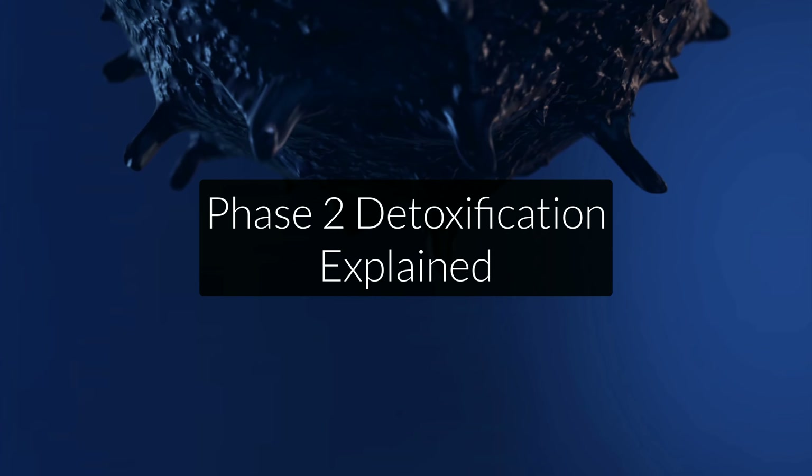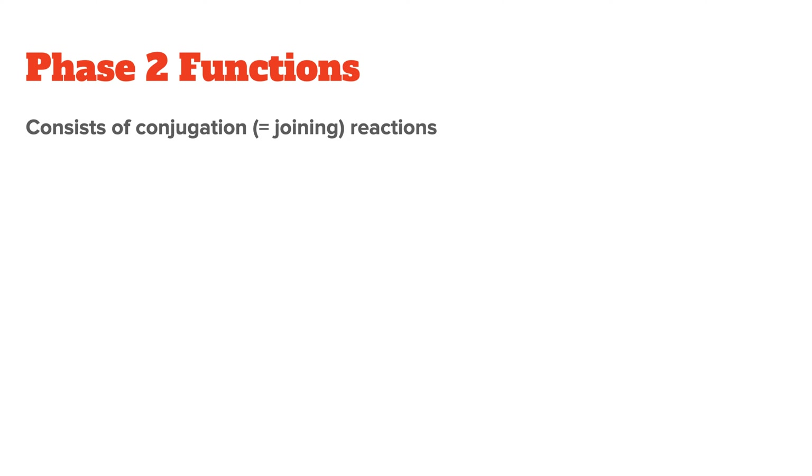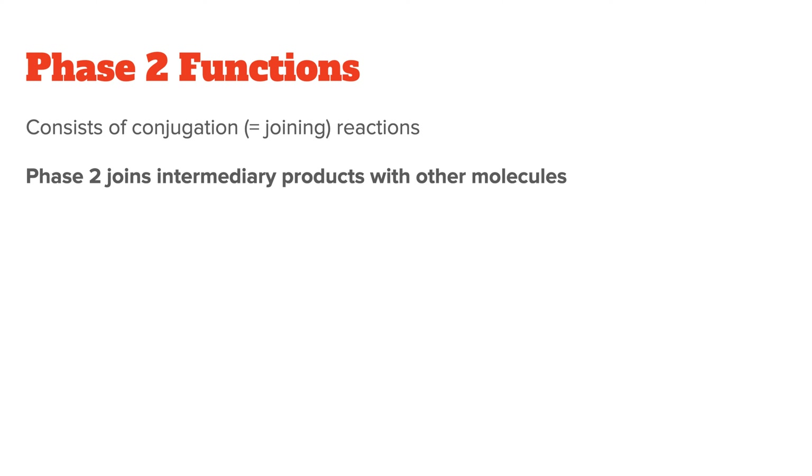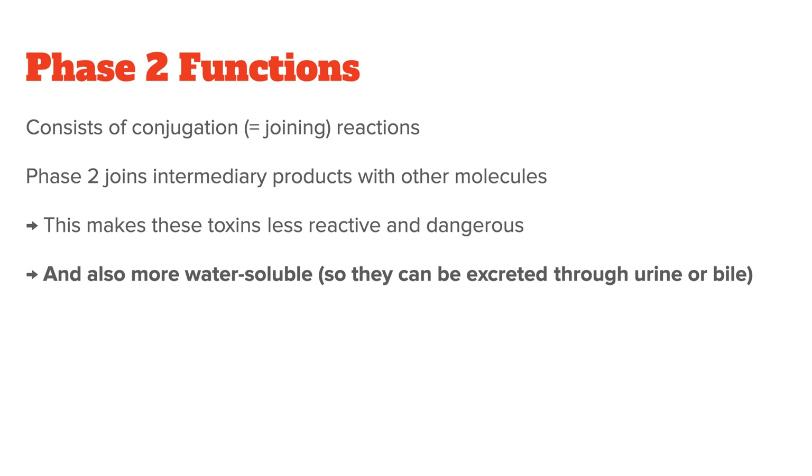Once phase 1 is done, the toxins in the liver enter phase 2 detoxification. It consists of certain chemical processes called conjugation reactions. Conjugation means to join things together, which is very fitting, because phase 2 involves joining products from phase 1 with other molecules. This makes these toxins less reactive, less dangerous, and more water-soluble, so they can be excreted more easily through your urine or bile.